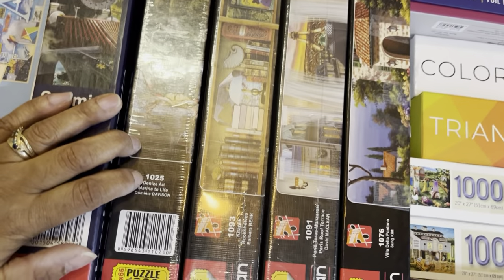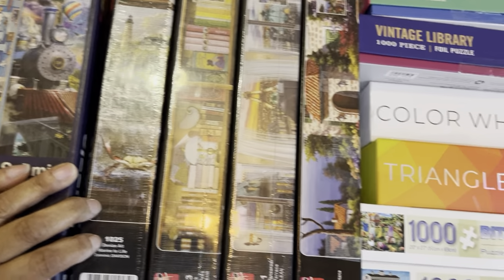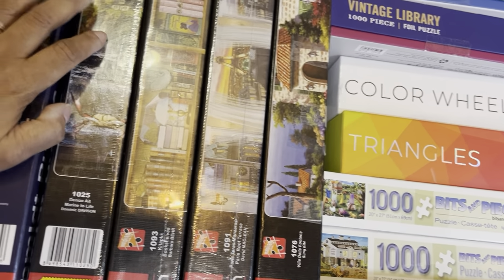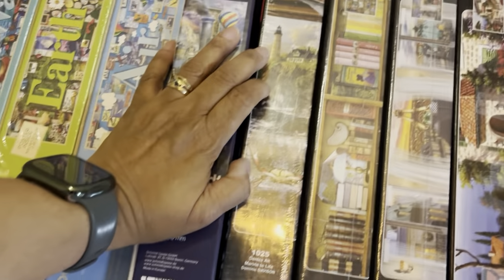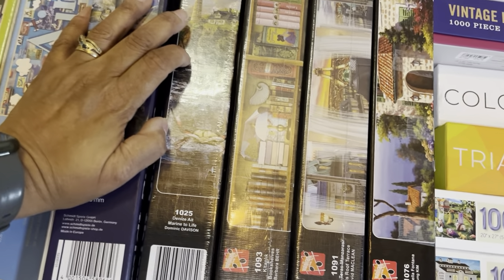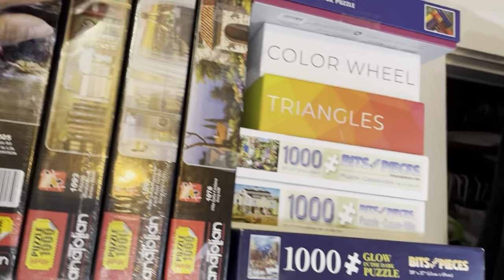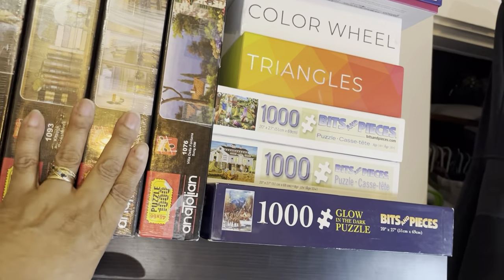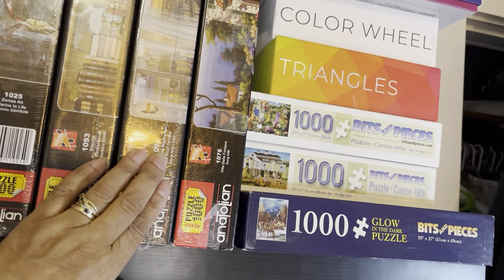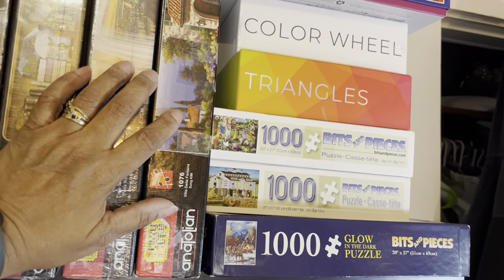Then I have four Anatolian puzzles. This is 'Marine to Life' by Dominic Davison — I did this as a diamond painting and gifted it to my daughter and her family, and I love it every time I go to their house, so now I can do it in puzzle format and hang it up in my house. Then we have two more: Paris Balcony and Bookshelf, and another one called Tuscan Villa which I did a couple of years ago.